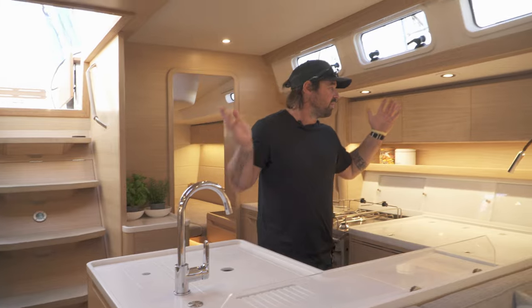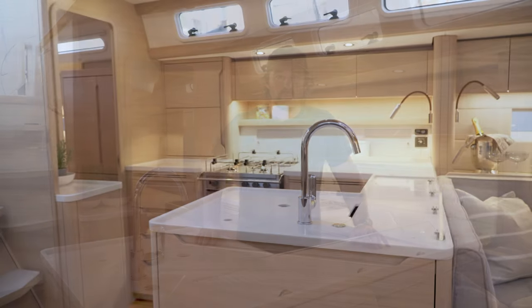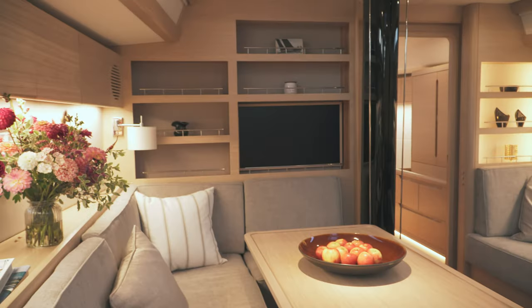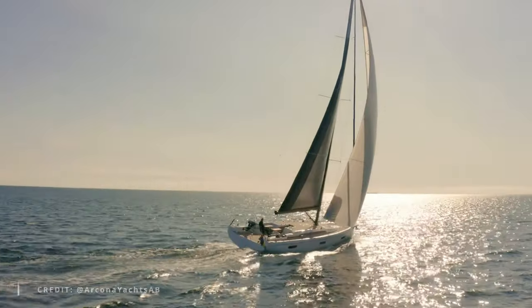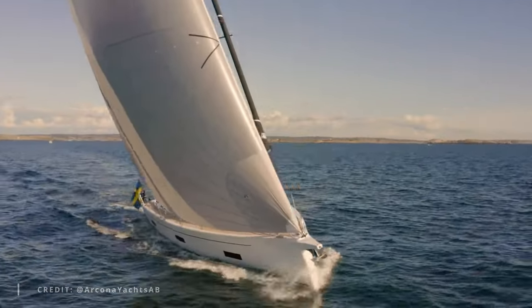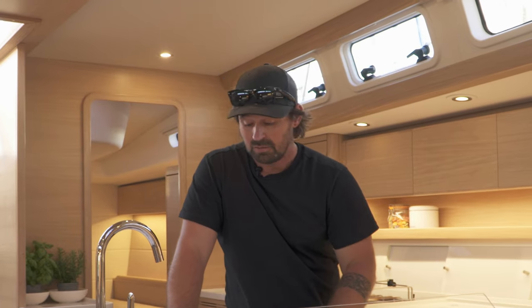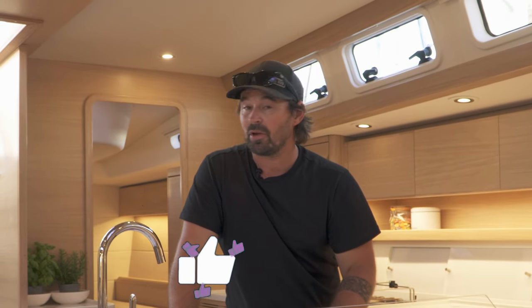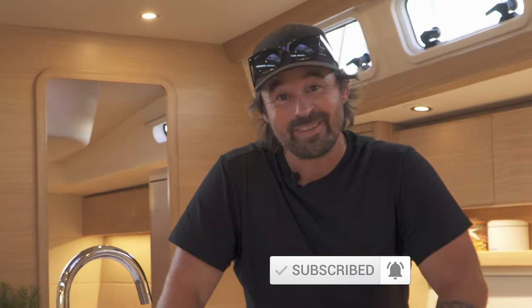The Arcona 50 is absolutely fantastic — full of bells and whistles and without a doubt one of the most beautiful boats you're likely to find, especially if you want something that will sail well, perform well, and take you around the world. Absolute luxury and performance. That's it for Sail Up for this episode. We've got a whole bunch of extra testing and reviews coming from the Southampton Boat Show, so do keep an eye out. Please like and subscribe to keep the channel running — it really does help us.